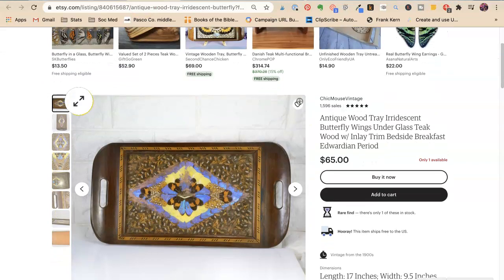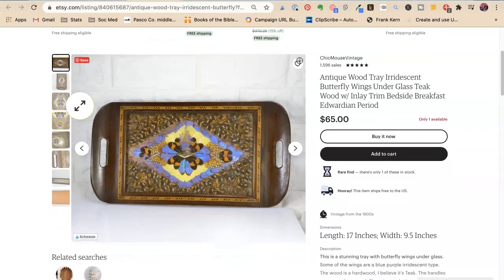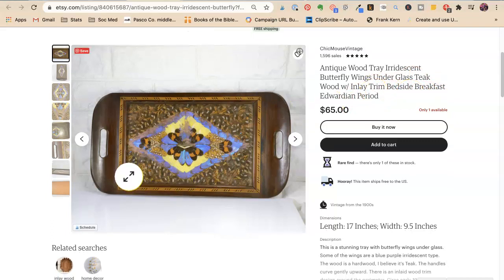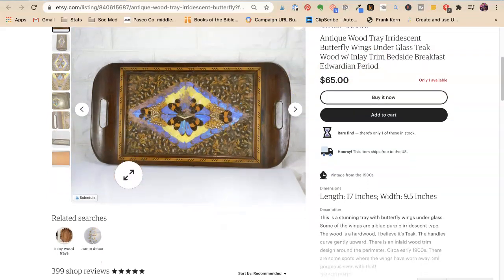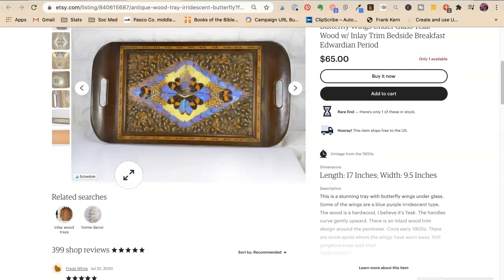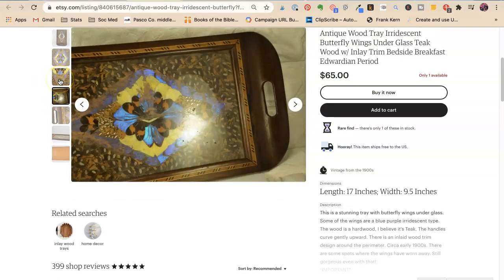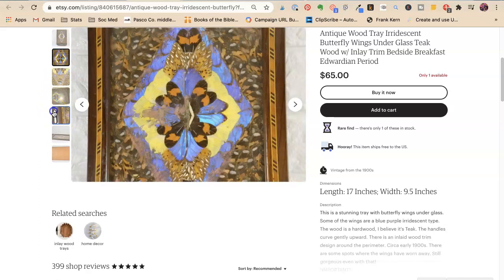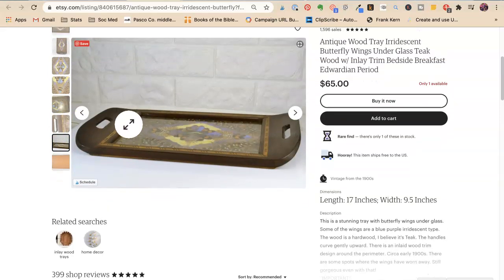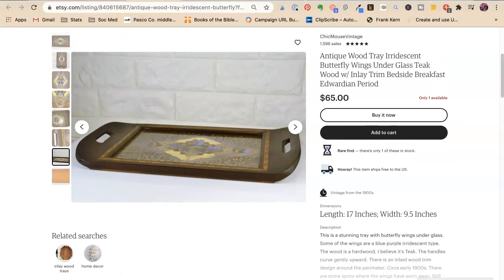Antique wood tray — that's cool and very creepy. Antique wood tray, iridescent. I don't know that anybody is searching for iridescent — I would do purple, blue, orange, black. Bedroom, bedside, breakfast, dresser table is a really good one. Unique, rare. You want unique, rare, vintage, outsider — for outsider art, inlaid, eclectic, unique. That's really cool.